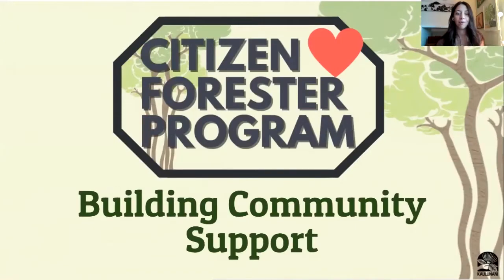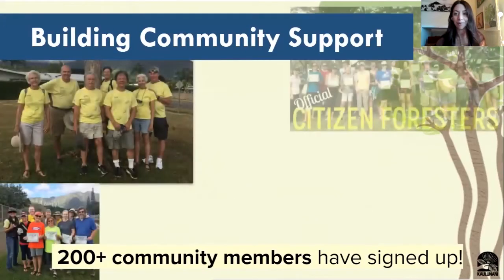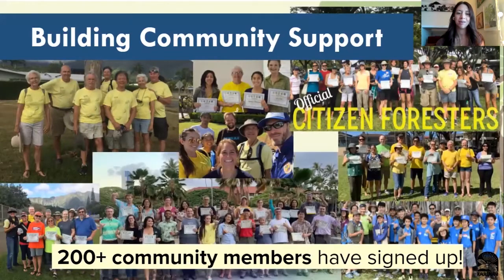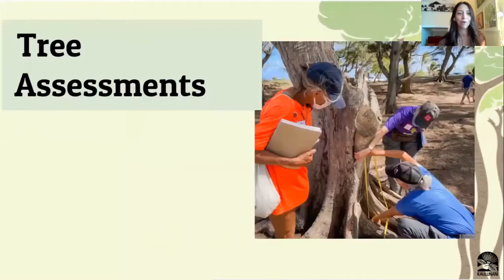This Citizen Forester program really excels at building community support. Without our community members, this program wouldn't be successful. We need people like you who care about our trees and care about our environments and our communities to be able to advocate for trees and help us collect this information to help manage them. We know the Citizen Forester program is geared towards collecting a tree inventory and advocating for trees — let's take a look at exactly what you're going to be doing when you're volunteering.